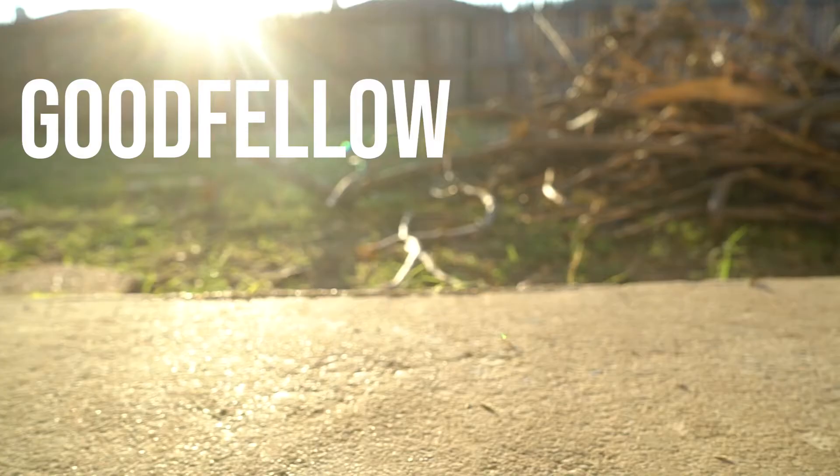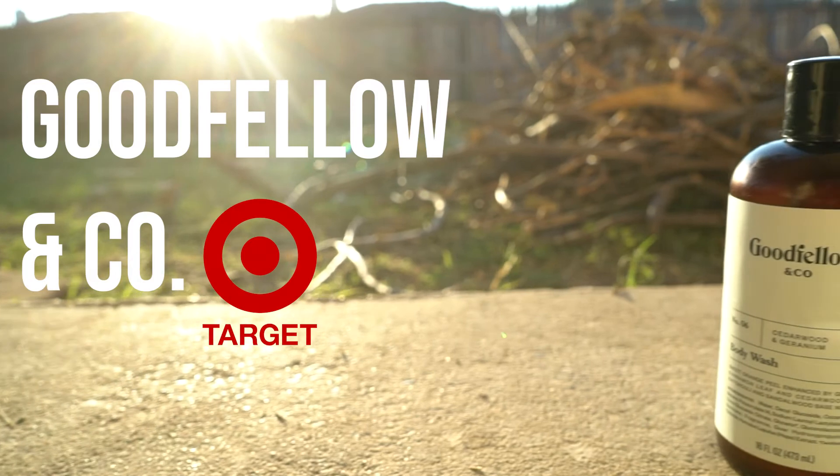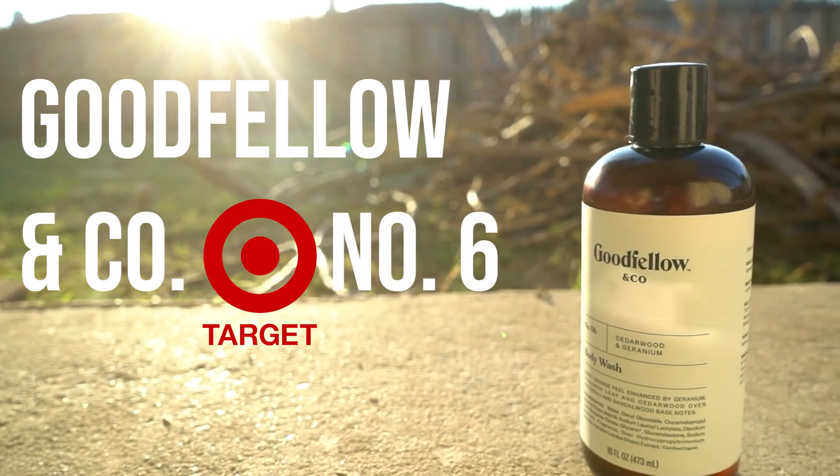So today we're gonna be talking about this right here. This is Goodfellow and Company — Target brand — number six body wash. I actually got that right.